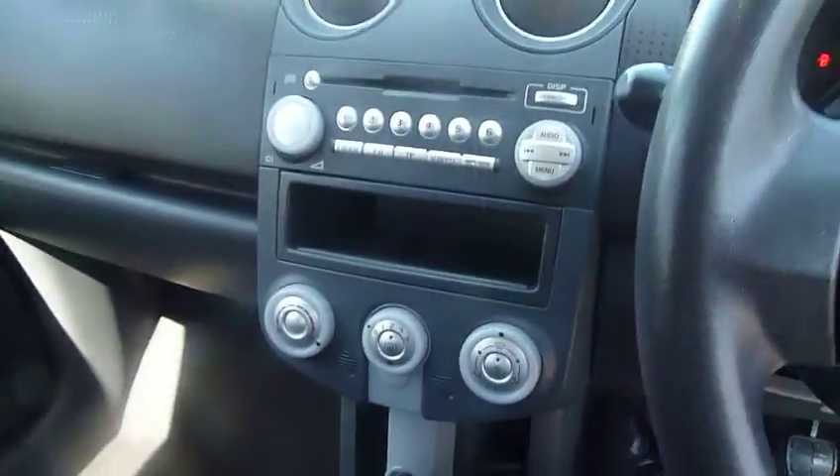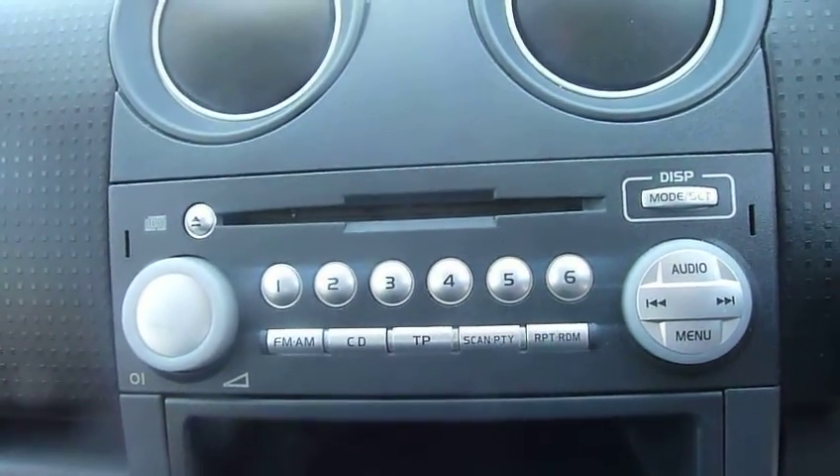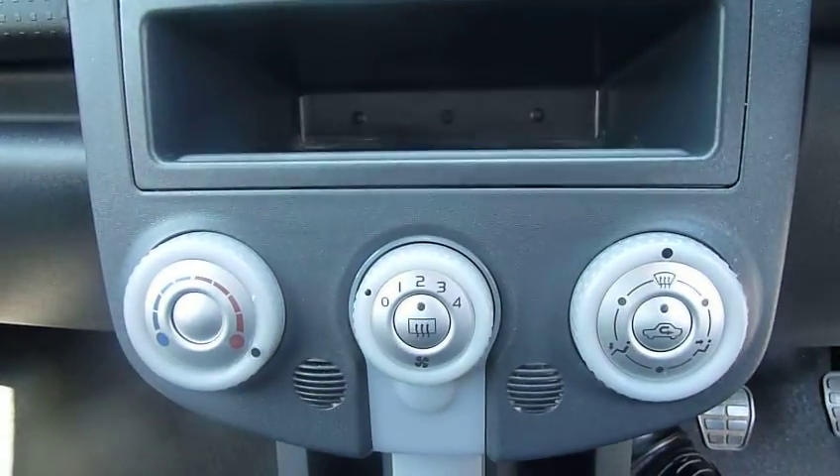Specification wise, the CZ1 is the entry level. You do get a display at the top there, and you get your single CD radio, then you have your heater controls.